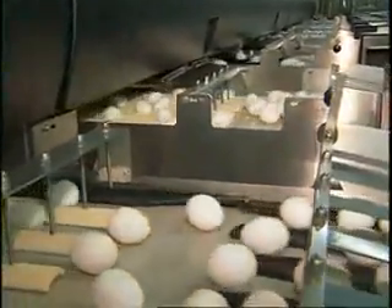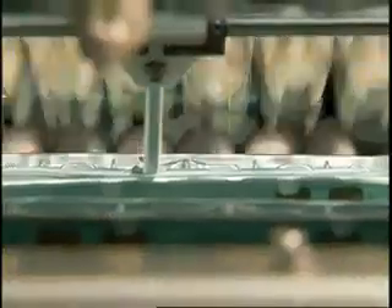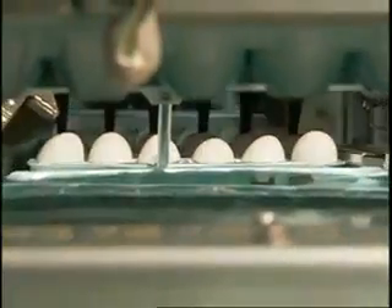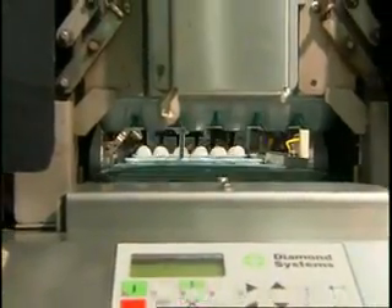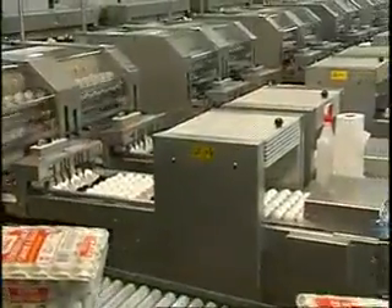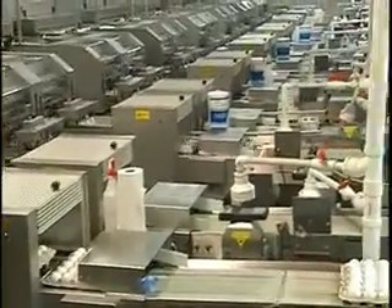The eggs then go through the grading machine. These machines are huge and can handle millions of eggs a day. Once the eggs have gone through all of the inspections and grading, they're sorted to separate lines for packaging by grade and size. This is a line for grade A large eggs. There are other lines for grades AA and B, and medium and large sizes too.